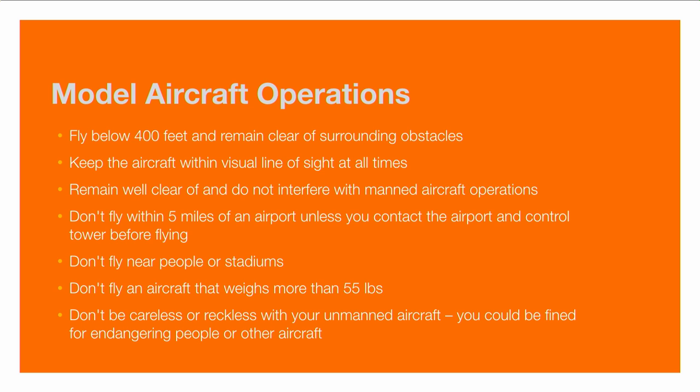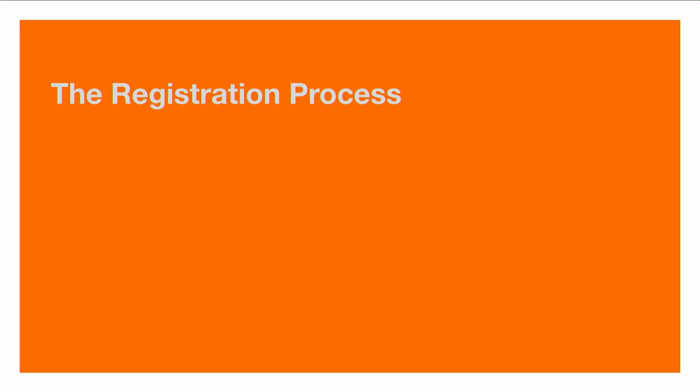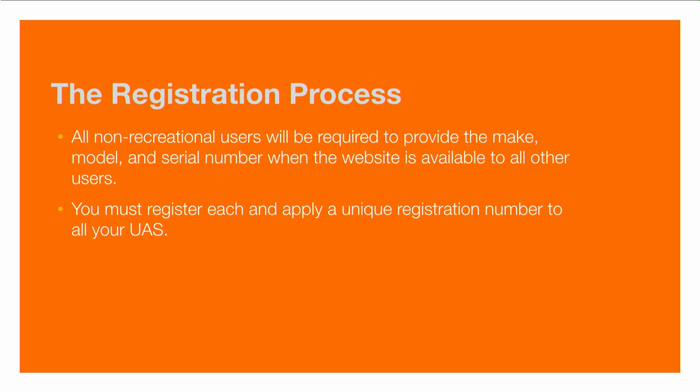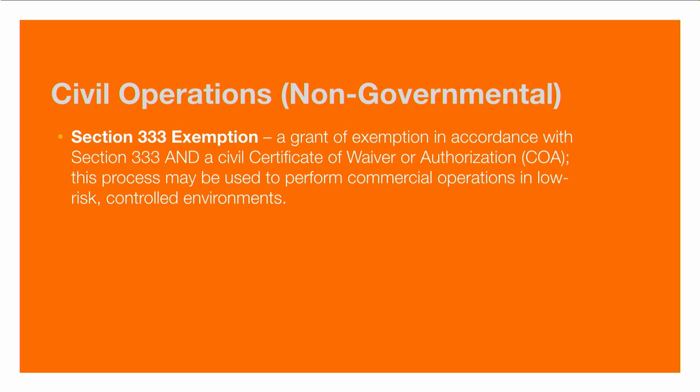They caution you not to be careless or reckless with your unmanned aircraft — you can be fined for endangering people or other aircraft. If you're not a hobbyist and you're going to fly commercially, you're expected to provide the make, model, and serial number when the website becomes available in spring 2016. You must also register and apply a unique registration number to all of your UAS devices. The guidelines also include the Section 333 exemption, which allows someone to get a waiver to fly for commercial use in a low-risk controlled environment.